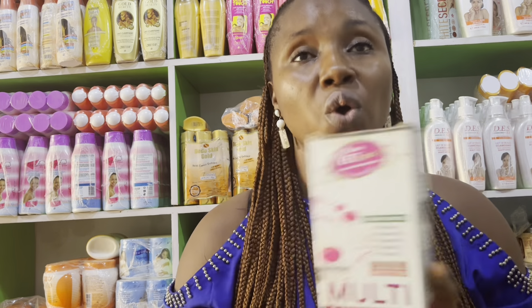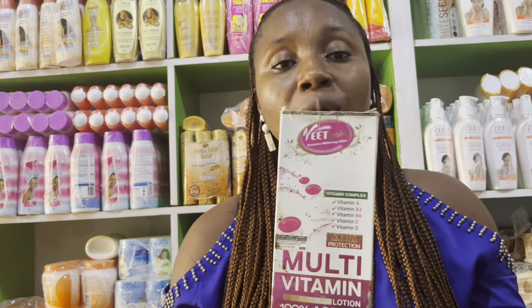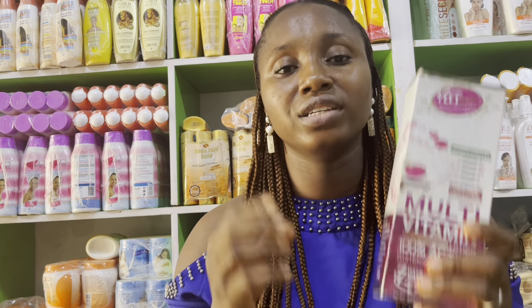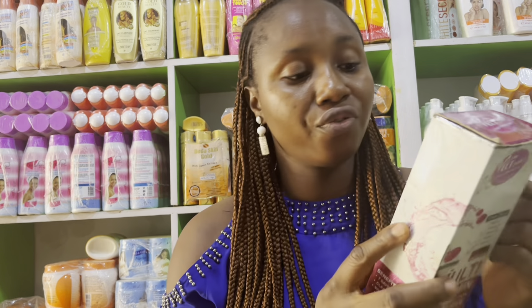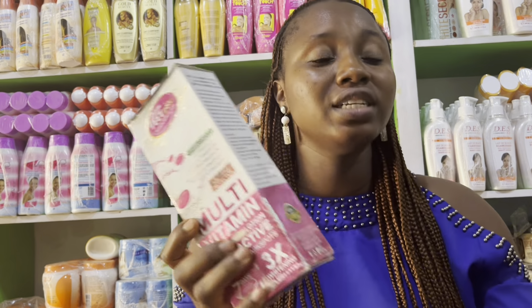This is a lotion where you don't need a second pack before you start seeing the brightening effect. You don't need to pair it with an active lightening shower gel — this lotion alone will brighten your skin. It contains vitamin B3, also known as niacinamide, which helps brighten, clear dark spots, and even out skin tone for a glowing, fairer look. It also contains vitamins A, B6, C, and D. This lotion is recommended for all skin types — dry, sensitive, or normal.